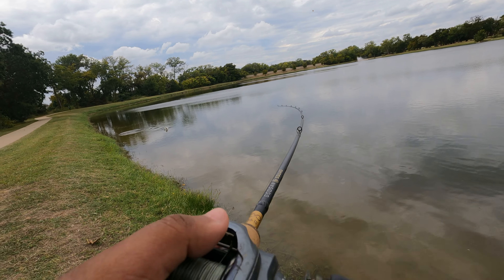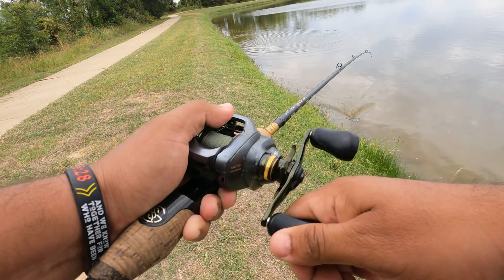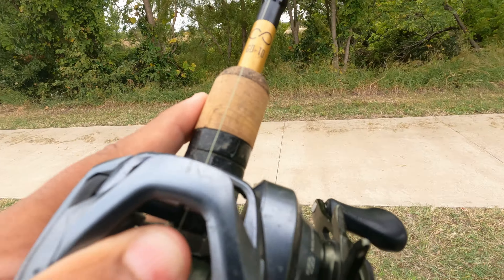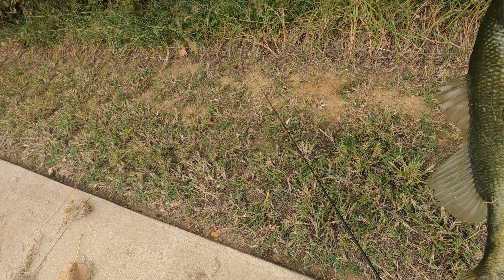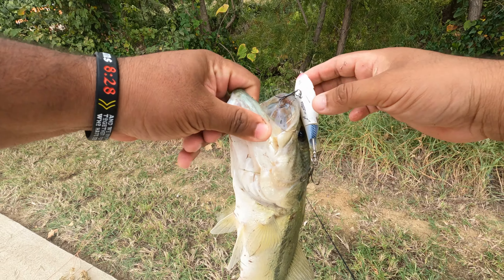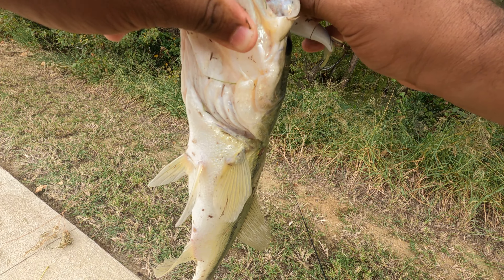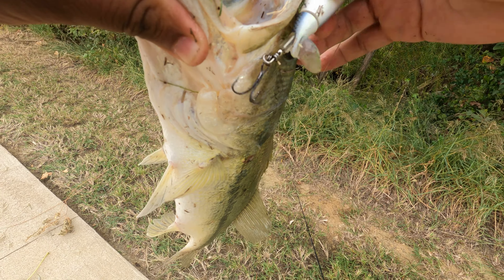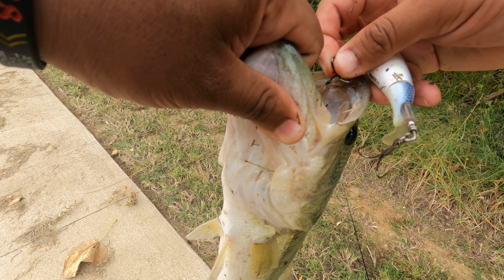There you go — what did I tell you! You gotta sub to the channel! Got one on the whopper plopper right on the edge. That's what we were aiming for, that's what we got — and not a bad fish either. This guy was probably out there in the deeper parts just lurking, waiting with the conditions just right, waiting to see if he can come up and smash on it — and that's what he did.